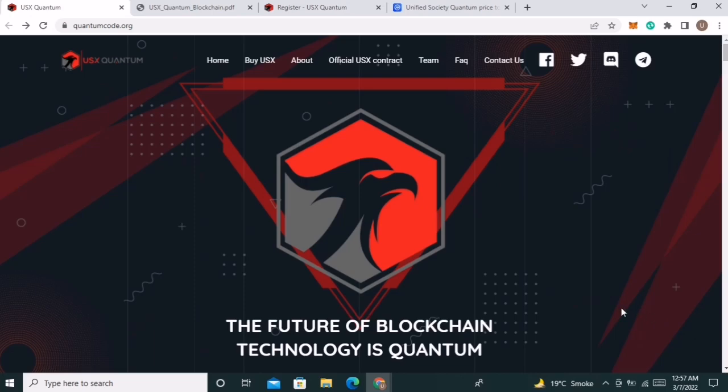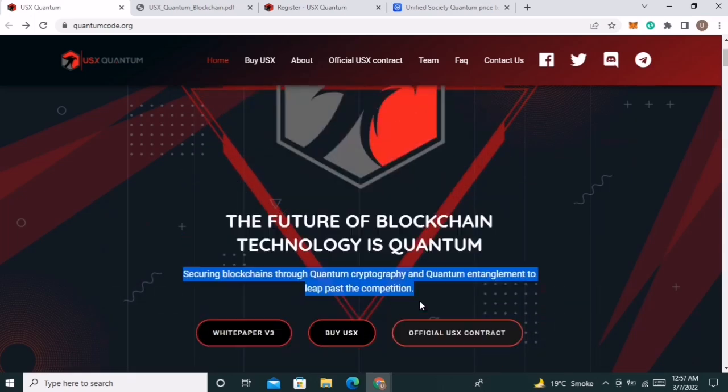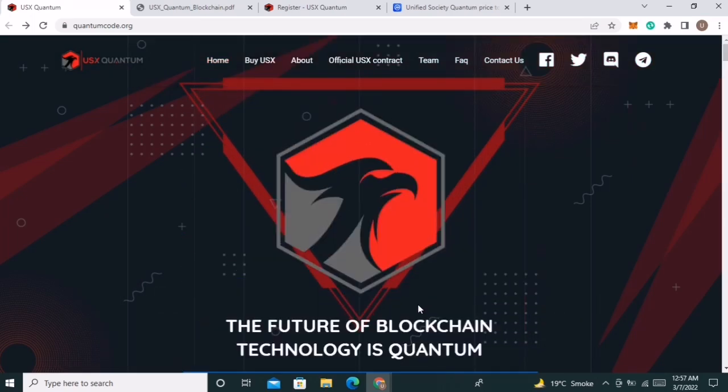They are building the blockchain based on quantum technology, securing blockchains through quantum cryptography and quantum entanglement to leap past the competition. USXQuantum captures the notion of the blockchain through the entanglement of quantum particles such as photons. If an attacker tries to tamper with any photon, the full quantum blockchain would be invalidated immediately.